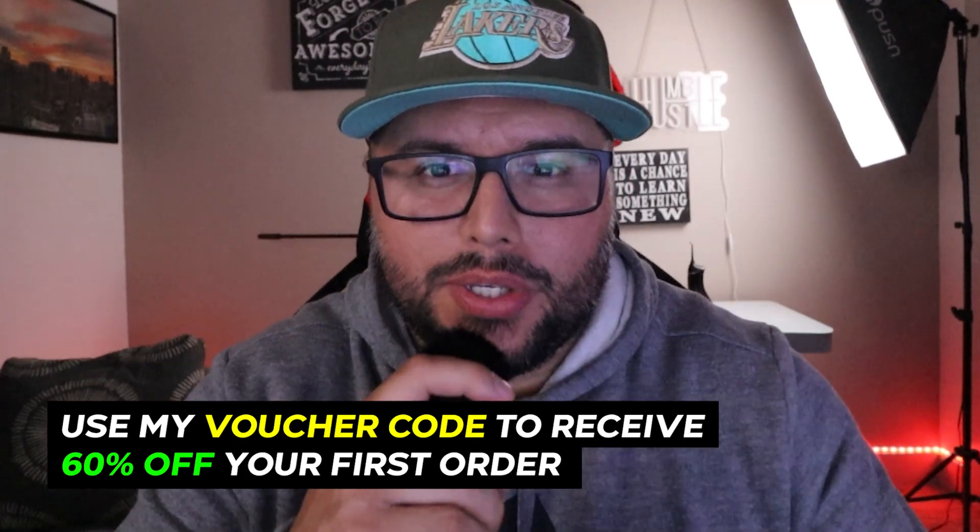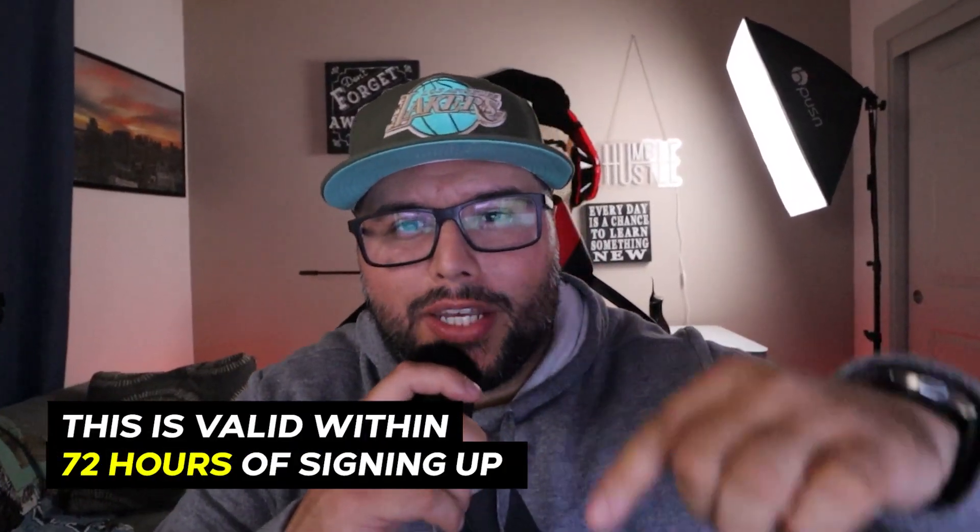Sign up for Gelato Gold Plus today and receive 60% off your first order. The link is down below in the description — make sure you use my coupon code.